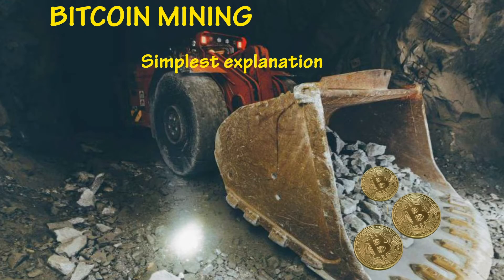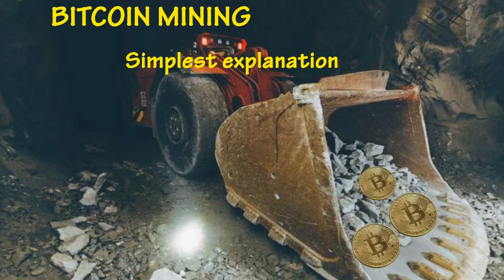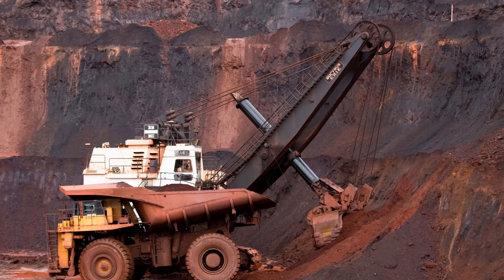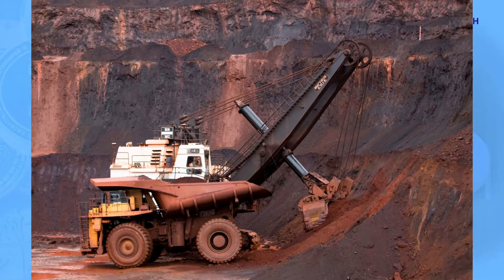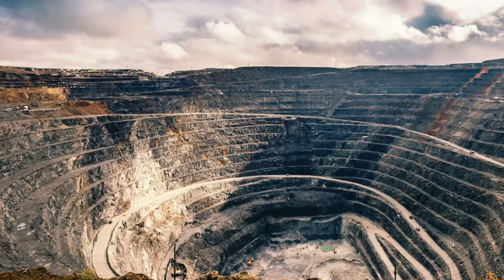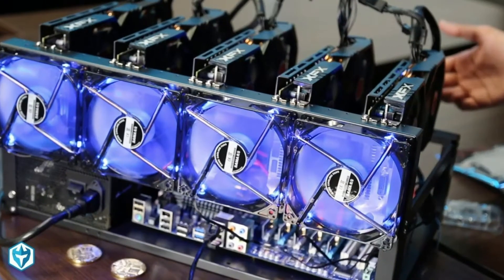Bitcoin mining is something you may have heard about a lot. If you have assumed that Bitcoin mining involves unearthing some ore from the ground with help of protective gear, you are not alone. Luckily, Bitcoin mining is a lot easier, though it can't be compared with copper mining or gold mining. Bitcoin miners are not people with picks and shovels, but rather owners of sophisticated computing equipment. The mining is done with the help of computers.